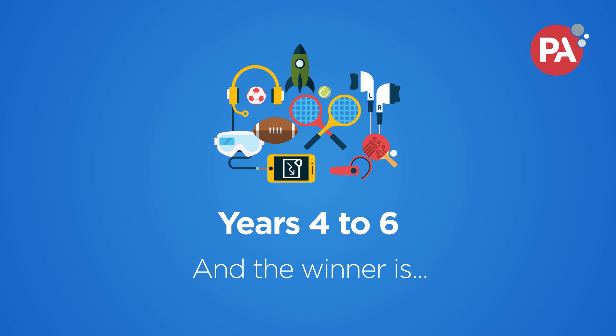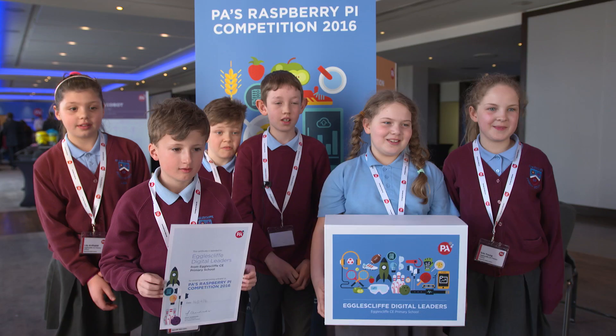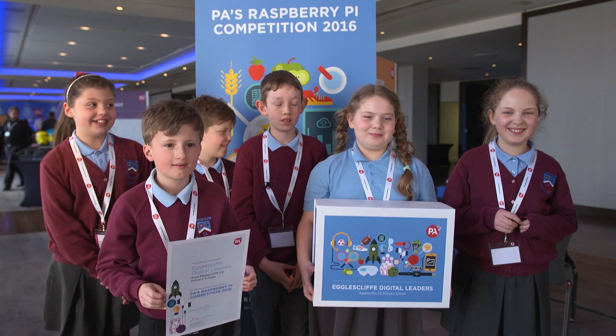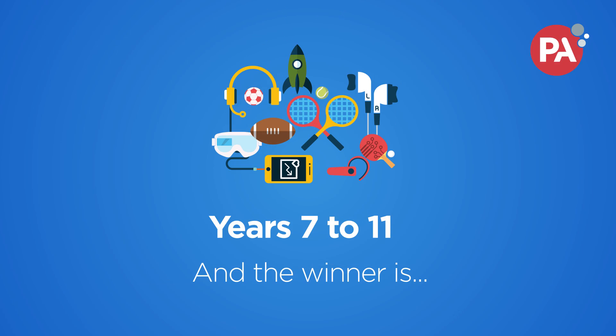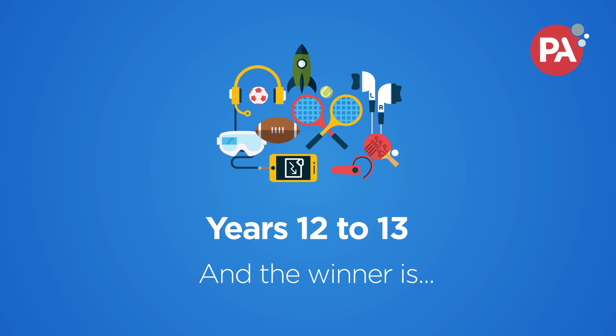And the winner is Ecclescliff Digital Leaders. The winner is Hungerbot. We've been working on this for six months so it's definitely such a good reward. Just to be here but to win it as well — it's absolutely amazing. It was a real world solution, and Pi Time is the winner.